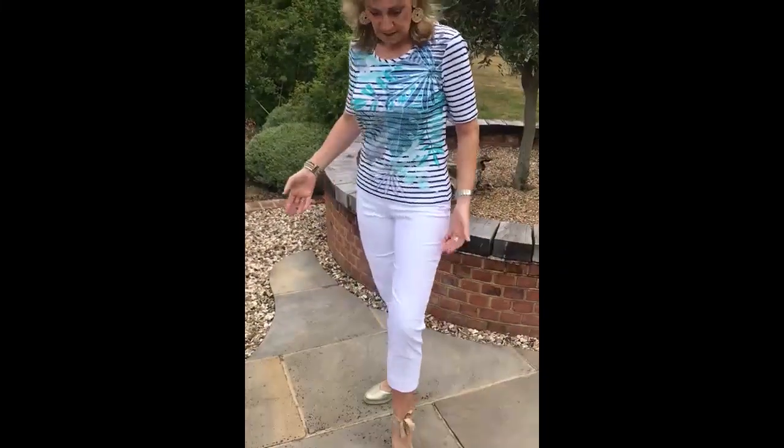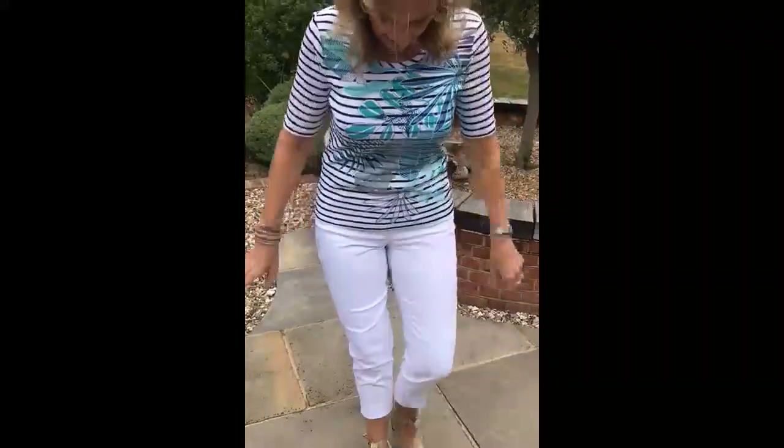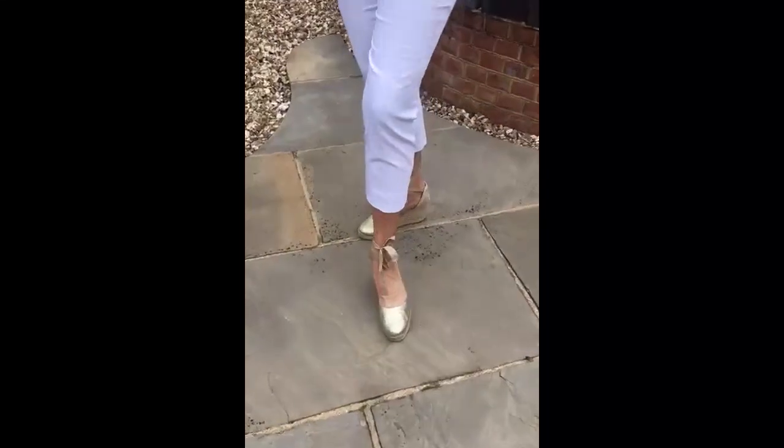Wearing the same trousers as before — the Lisa — these are the cotton capri length, really good trousers. So hopefully you like it. I've paired it with some gold espadrilles, so you could wear it dressed up to go out.